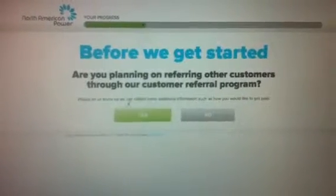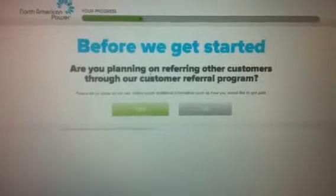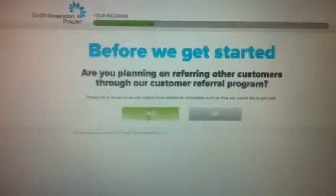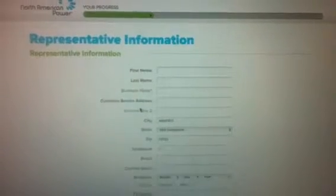Look at this. Before we get started: are you planning on referring other customers through our customer referral program? Yes — this is part of step two. Click on yes.